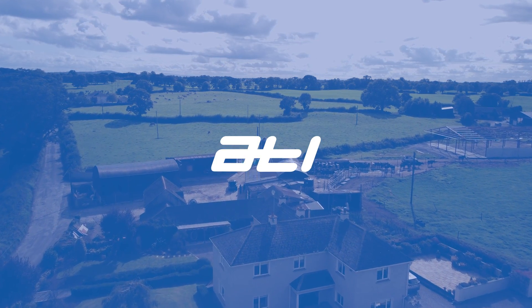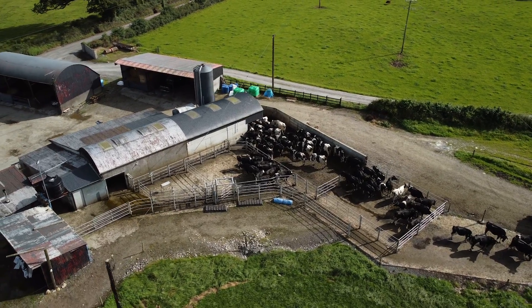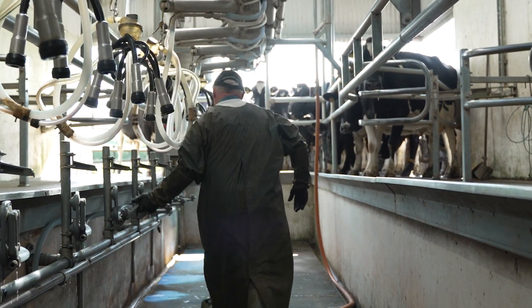We got into ATL in 2019, so this is my fifth season using the ATL machine. We're milking 130 pedigree Holstein Friesian high EBI cows.